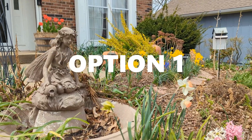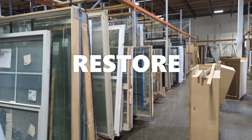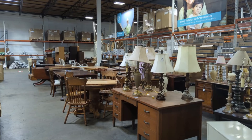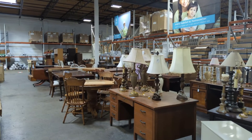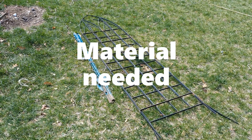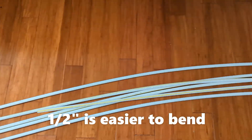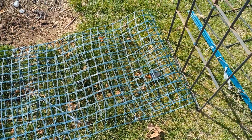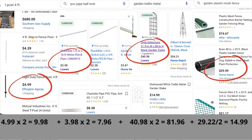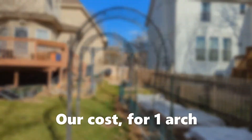Option 1. Lately our favorite store to shop for a garden is ReStore. It is a thrift store but for hardware, and has several outlets throughout the USA. They always have so many options available to get material for a DIY project. For example, we made these garden arches for $15 each with most of the material from ReStore. If we add the cost of material for these trellises at full price, it would add up to $114.90 for one arch — and this does not include taxes yet.